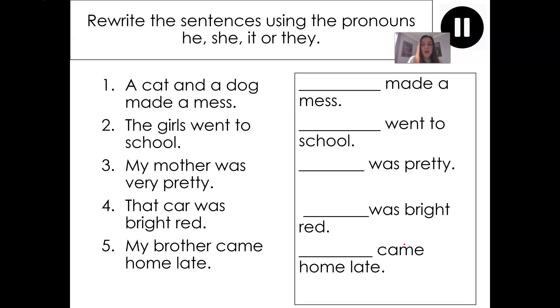So today I want you to practice writing sentences using the pronouns he, she, it or they. Remember, a pronoun replaces a noun in a sentence, and a noun is the name of a person, place or object. Let's have a look at the task: 'A cat and a dog made a mess.' I want you to replace the phrase 'a cat and a dog' with a pronoun. Would it be he, she, it or they? Which one do you think is correct?